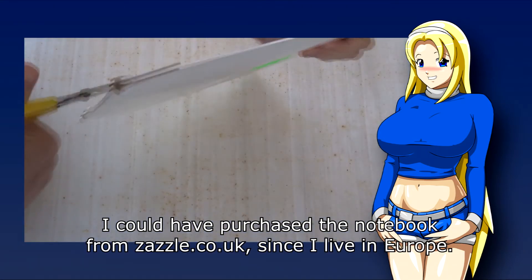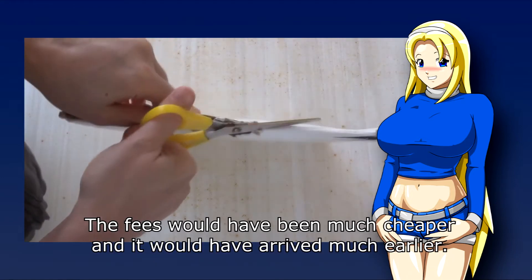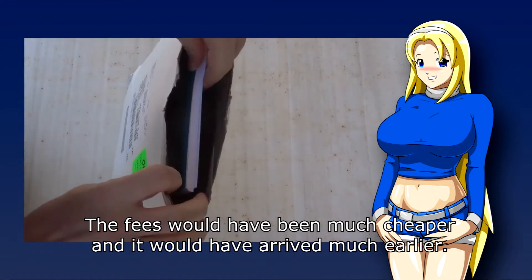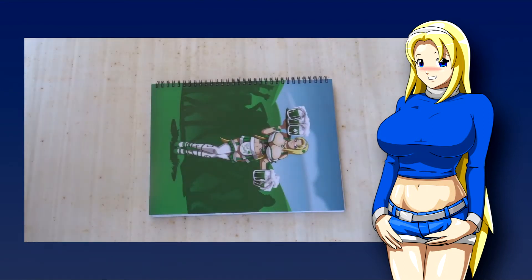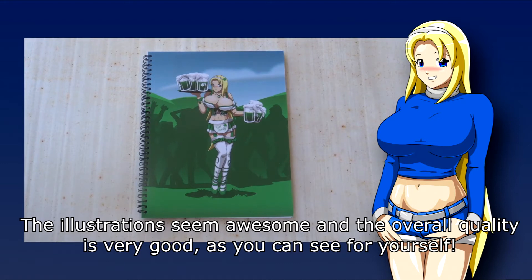I could have purchased the notebook from Zazzle.co.uk since I live in Europe. The fees would have been much cheaper and it would have arrived much earlier. Overall though, I am very pleased with my purchase. The illustrations seem awesome and the overall quality is very good, as you can see for yourself.